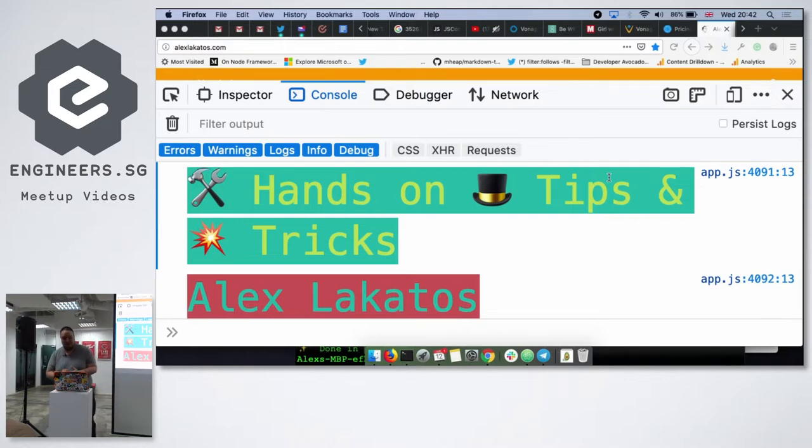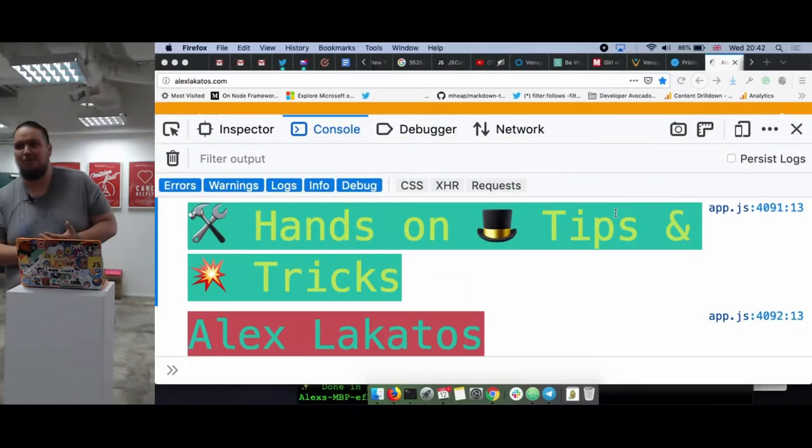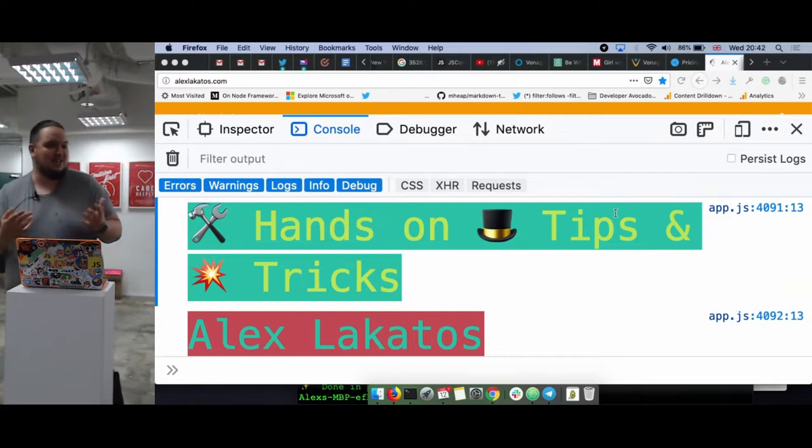Thank you all for hanging in there. I'm Alex. I do a bunch of things in this world. I'm a Mozilla Tech Speaker and a Mozilla Raps mentor, and what that means is I help other people volunteer for Mozilla. We have a bunch of people in Singapore already. If you want to contribute, hit me up.